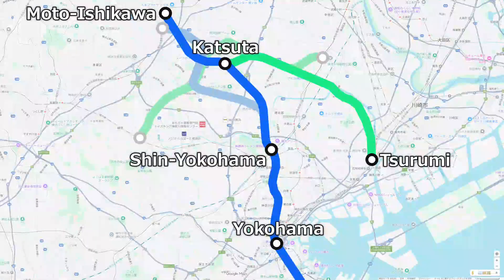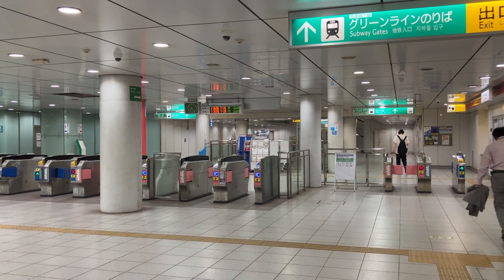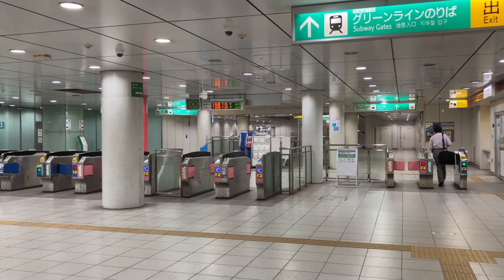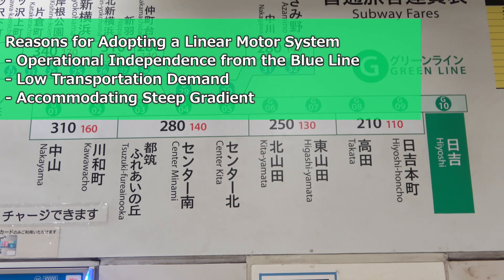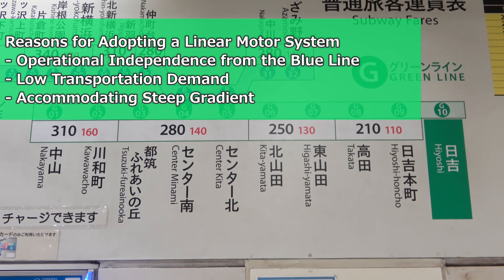Before the entire Blue Line opened, the route was planned to be simpler than it is now. Two lines branched off around Kohoku New Town — one heading towards Yokohama on a route similar to the current Blue Line, and the other heading towards Tsurumi on a route similar to the Green Line. It only intersects with the Tokyu Line between Hiyoshi and Tsunashima with no station, so it is less convenient, and it does not connect to Nakayama Station. Due to the nature of the line, traffic volume was expected to be lower, so a linear motor system with small cars would be sufficient. In summary, the contributing factors were: an independent operation format, low traffic demand, and the ability to handle steep gradients.